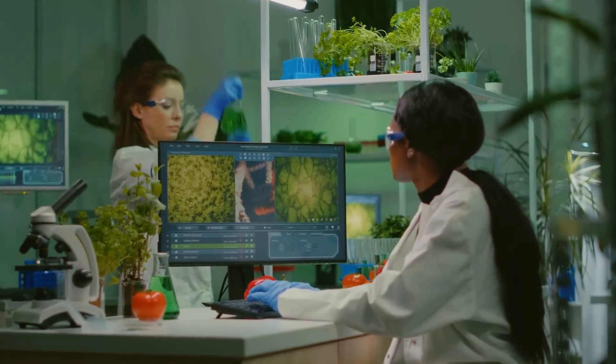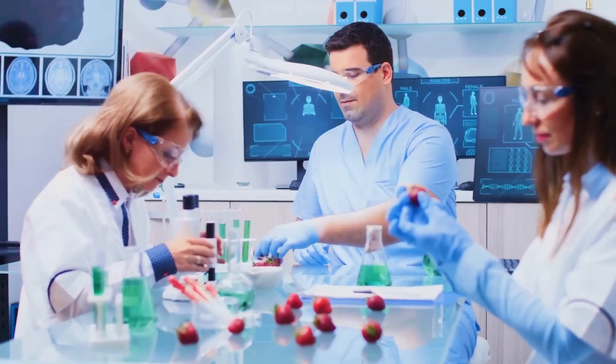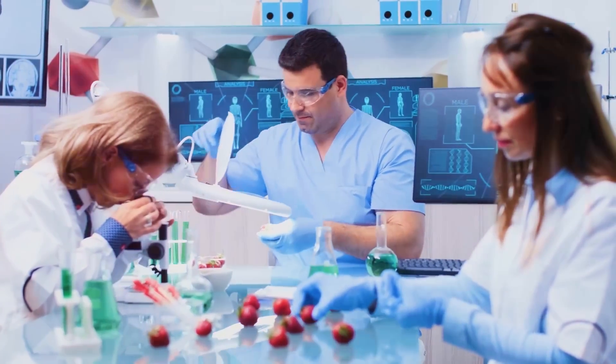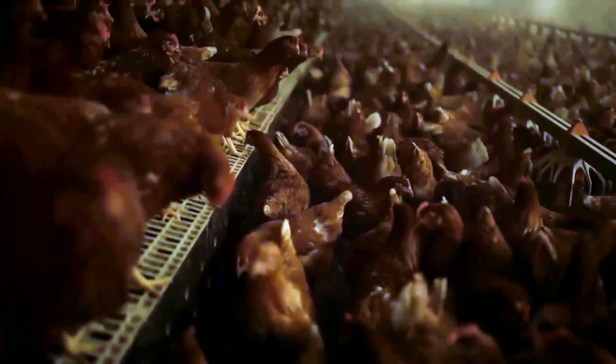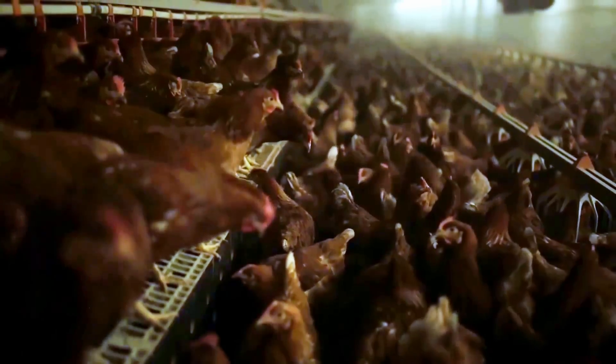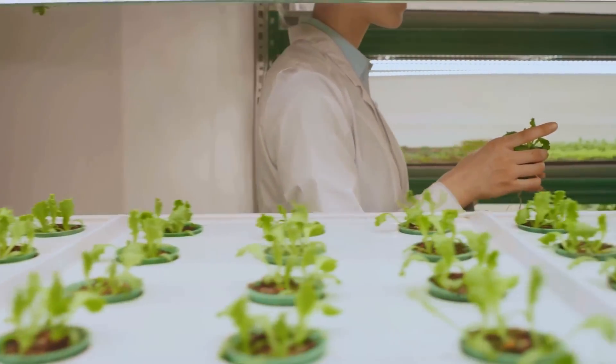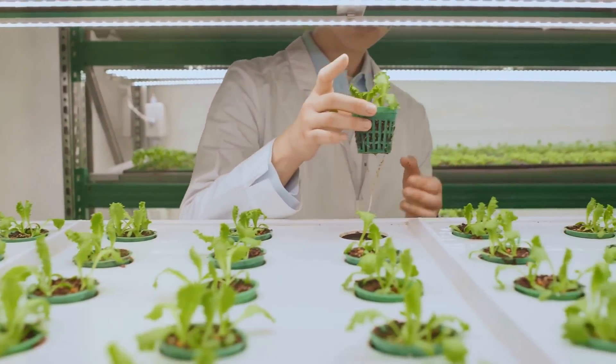This technology isn't limited to plants either. Scientists are exploring ways to use GMOs to improve the lives of animals raised for food. Imagine chickens that are naturally resistant to common diseases, leading to healthier flocks and a safer food supply. The science behind GMOs is complex, but the basic idea is simple.